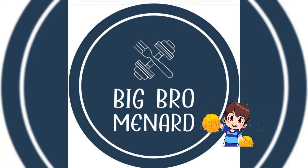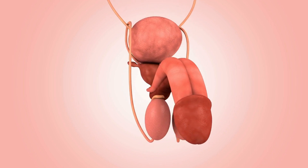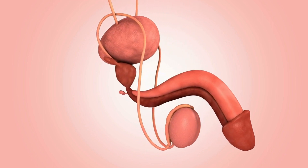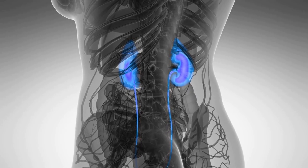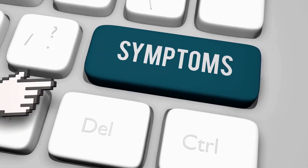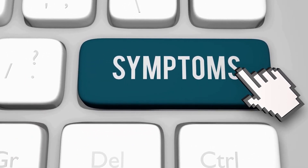Hey everyone, welcome back to my channel. Today we're going to talk about something that affects a lot of men as they get older: signs and symptoms of enlarged prostate. This condition is also known as benign prostatic hyperplasia, or BPH. It's important to know the signs and symptoms of an enlarged prostate so that you can take action if you notice any changes in your body.